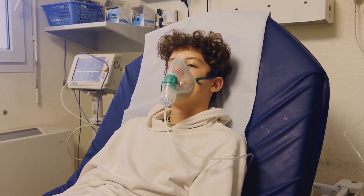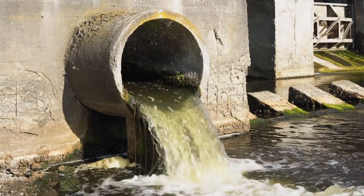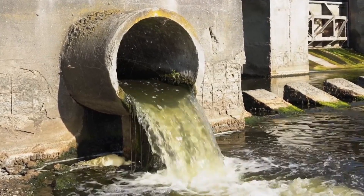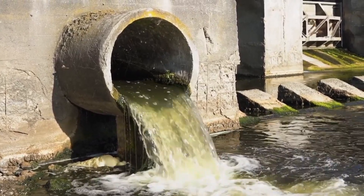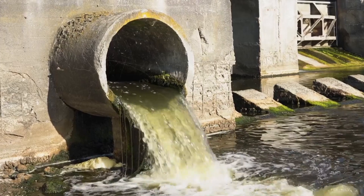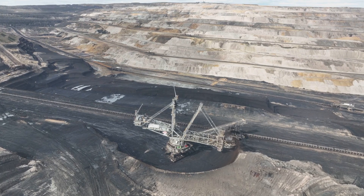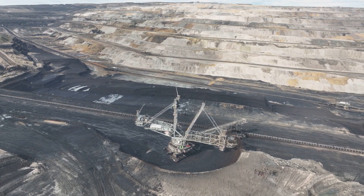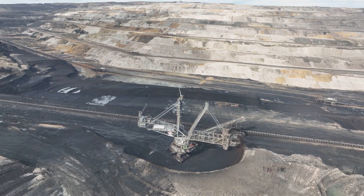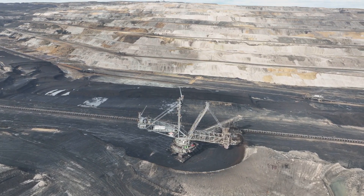The extraction and processing of fossil fuels can lead to water pollution and the depletion of water resources. For example, hydraulic fracturing (fracking) requires large amounts of water and can contaminate groundwater with chemicals. Fossil fuel extraction, particularly from coal mining and oil drilling, can lead to land degradation, deforestation, and habitat destruction, not only affecting local ecosystems but also contributing to biodiversity loss. The disposal of waste products such as coal ash and drilling mud can also contaminate soil and water, leading to long-term environmental damage.